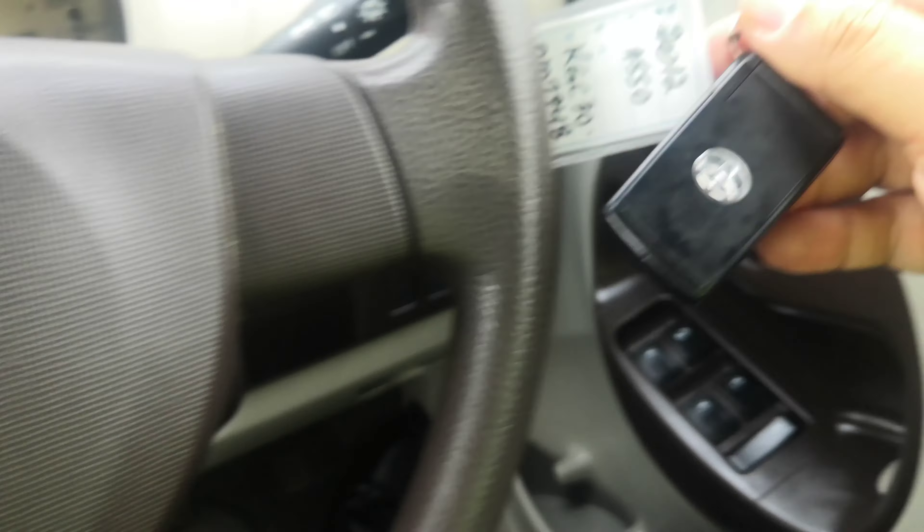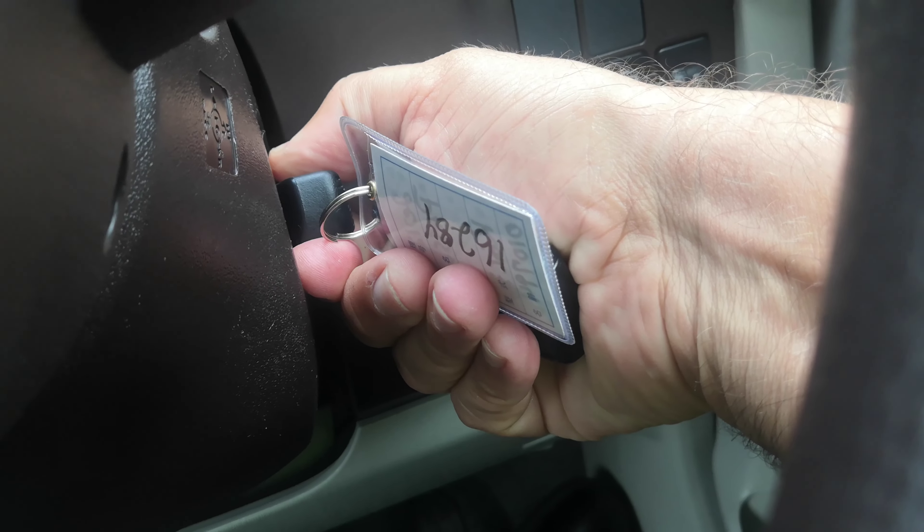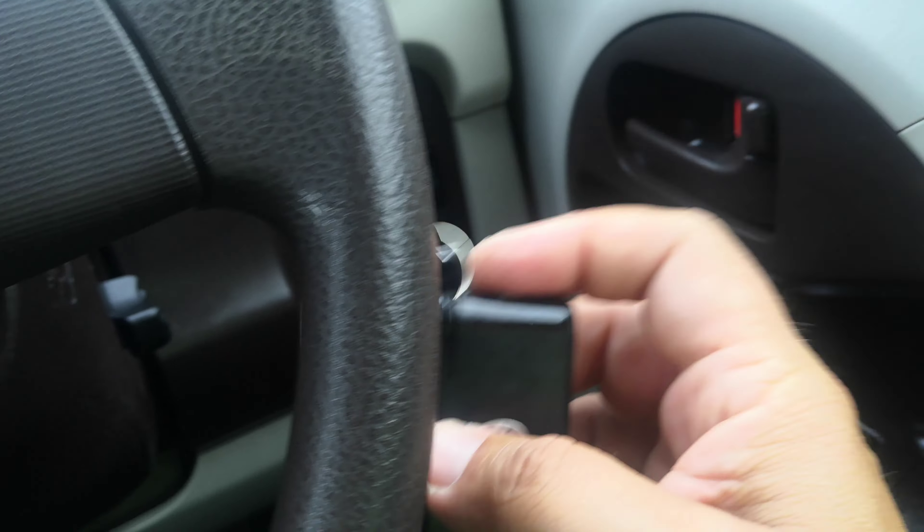Let's jump on in and get this baby started. It does have the key fob, so as long as it's on your person you can go ahead and crank it over as if the key was in there. If the key fob battery dies, you can pull this out as a regular key and put it in there.